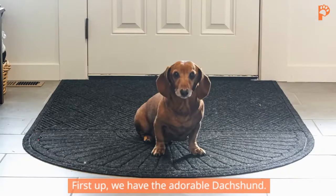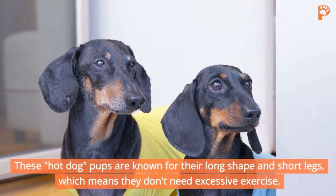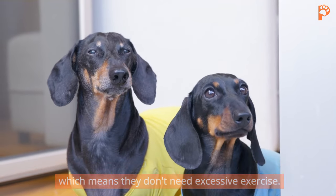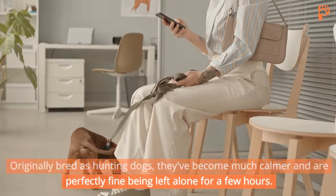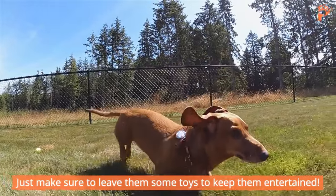1. Dachshund. First up, we have the adorable Dachshund. These hot dog pups are known for their long shape and short legs, which means they don't need excessive exercise. Originally bred as hunting dogs, they've become much calmer and are perfectly fine being left alone for a few hours. Just make sure to leave them some toys to keep them entertained.